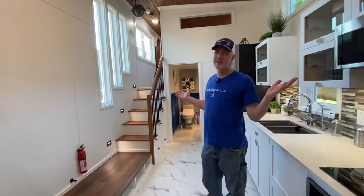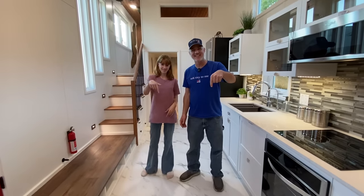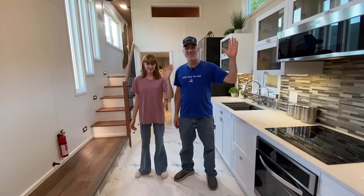I think that covers just about everything. Thanks for watching everybody — we hope you like it. Be sure to click like and subscribe down below. We'll see you next time. We love you. Bye-bye!